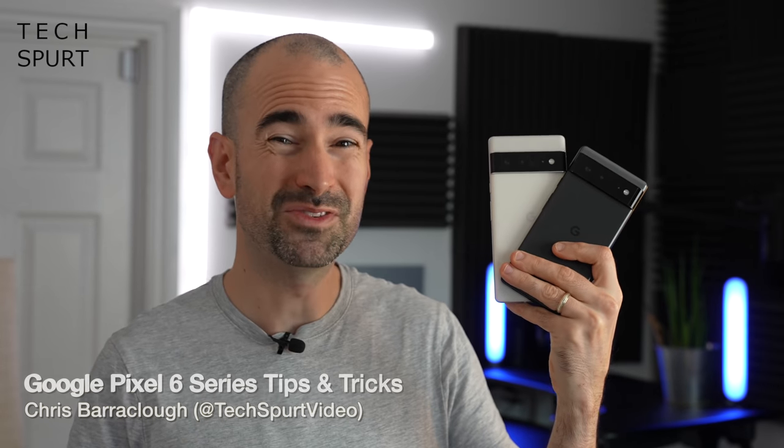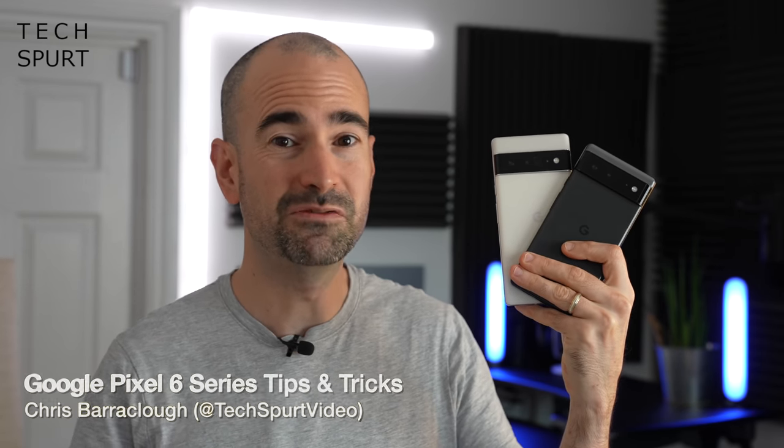Google's fresh new Pixel 6 smartphones are absolutely stuffed with cunning new features, some of them baked into Android 12 and some of them Pixel exclusives that you won't see on other Android smartphones. I've used both the Pixel 6 and the Pixel 6 Pro as my full-time smartphone, really got to grips with them, so here's my pick of some of the best features, including a few that are hidden away that you might not otherwise know about.